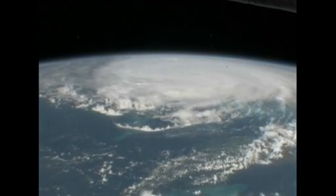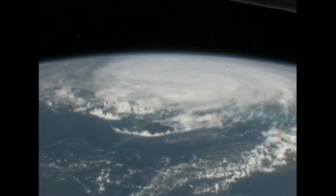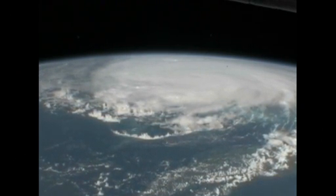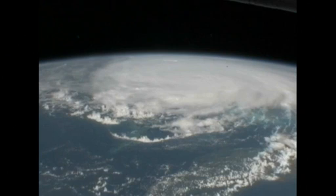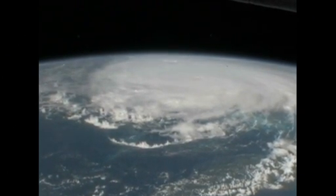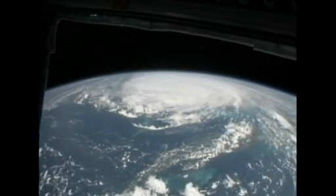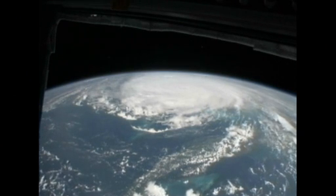This is a big storm. We see Cuba coming up very soon. Cuba's just above — actually just below — this storm in the field of view here. That storm is doing a good job of filling up the Caribbean.